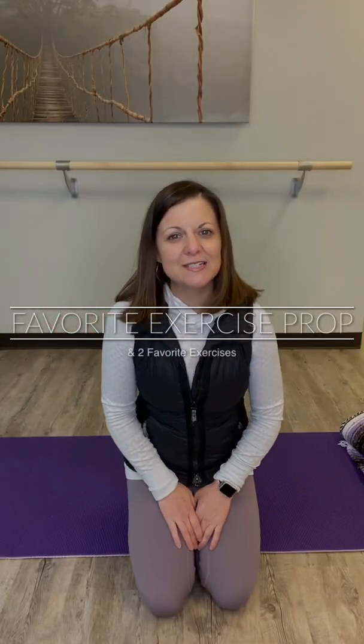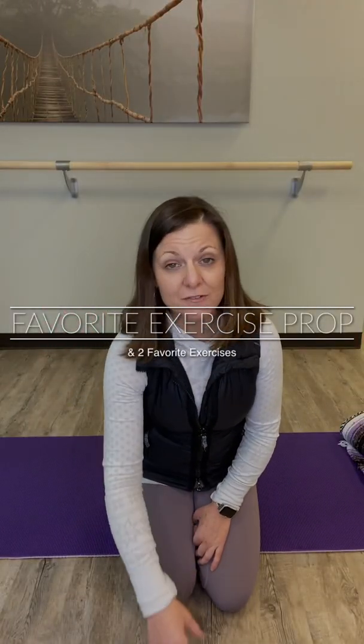Hello! Today I want to talk to you about one of my favorite props to have on hand at home when you're doing an exercise routine, especially involving stretching. They are great to have when you are pregnant, and I'm going to show you why.